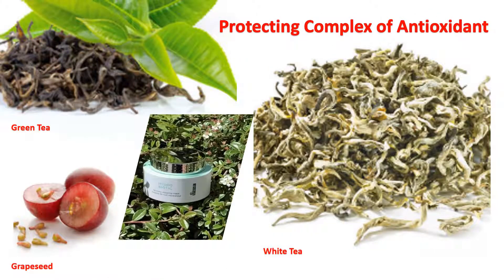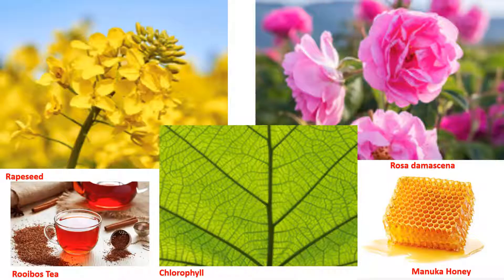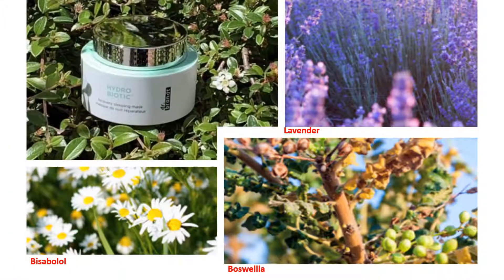Dr. Brandt's signature antioxidant tri-blend of green tea, white tea, and grapeseed extract, along with grapeseed oil, rose damascena oil, rooibos tea, chlorophyll, and manuka honey, protect your skin against free radical aggressors like ultraviolet radiation and air pollution that attack and age the skin. Also included is bulvalia for improving skin elasticity and reducing lines and wrinkles for firmer skin.